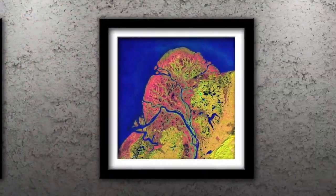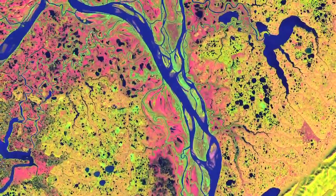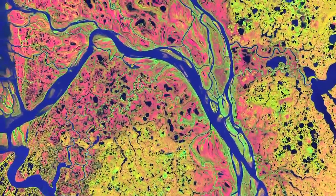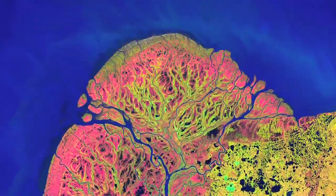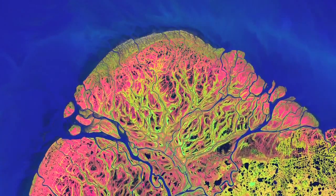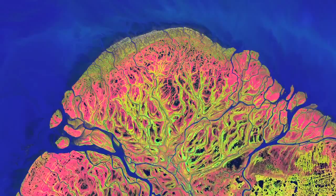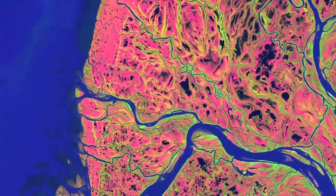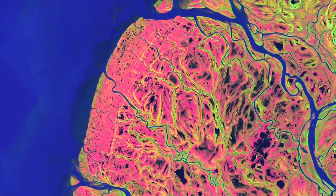Number 2: Yukon Delta. Beginning in British Columbia and flowing through Yukon into Canada, the Yukon River crosses Alaska before emptying into the Bering Sea. Countless lakes, sloughs and ponds are scattered throughout the scene of the Yukon Delta. The sinuous branching waterways resemble blood vessels reaching out to enclose an organ. It is one of the largest river deltas in the world and is protected as part of the Yukon Delta National Wildlife Refuge.